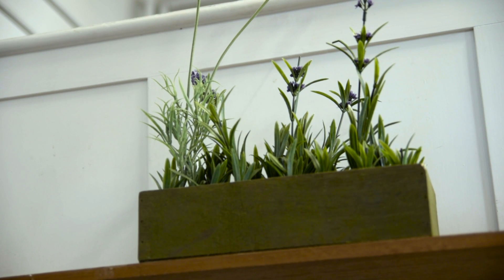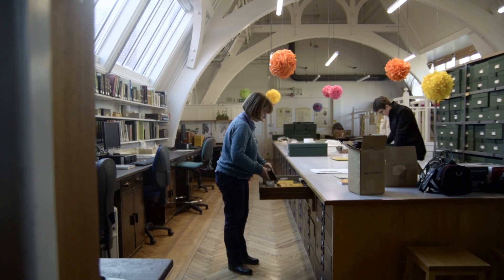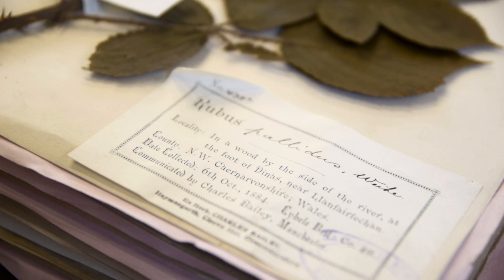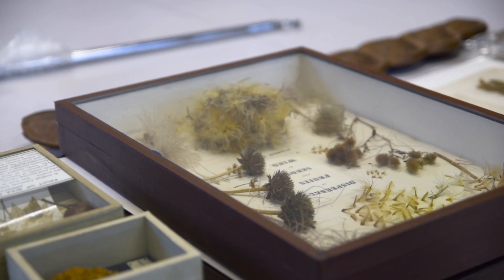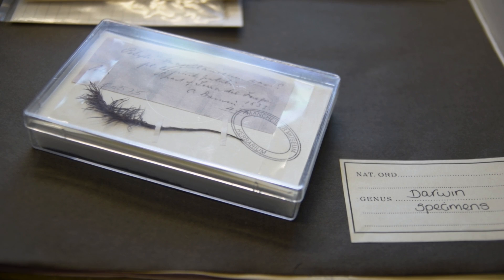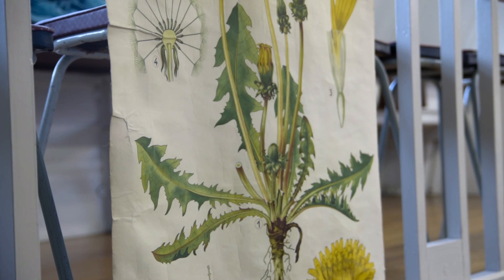My name's Rachel Webster, and I'm the curator of botany at the Manchester Museum. This is a collection of about three quarters of a million dried plant specimens. We do also have some more 3D objects, like seeds and fruits and flowers. We have some material in our collection that was collected by Charles Darwin on the voyage of the Beagle — it's a very worldwide collection.